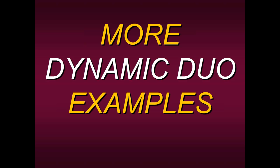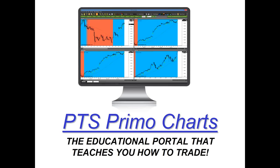Let's look at some more Dynamic Duo examples in stocks and other markets and timeframes. If you're lucky enough to become a member of our PTS Primo charting platform, you'll see the process I'm going to share right now, because all the charts I'll be displaying have been generated using our platform. We made everything simple — and if you become a member of our course, you can also apply the Dynamic Duo with any platform: TradeStation, MetaStock, Sierra Charts, MT4.